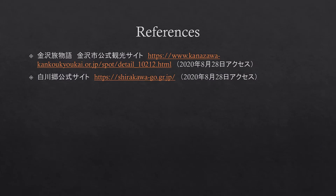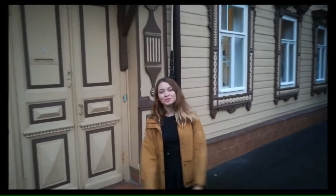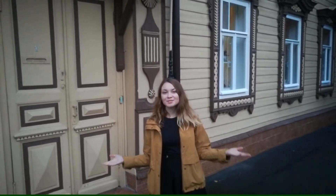Thank you for listening. Next, a student at Kanazawa University introduced Russian traditional houses. Hello, my name is Kristina and I'm a student of the Far Eastern Federal University. I will talk about traditional Russian houses. Hello, my name is Alya. I'm studying at the Kazan Federal University. Today, I will show you the traditional houses of the Tatars.